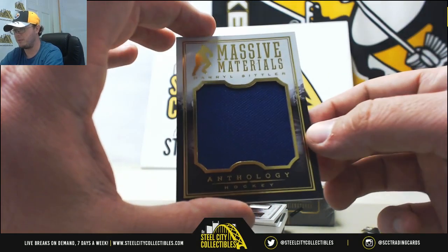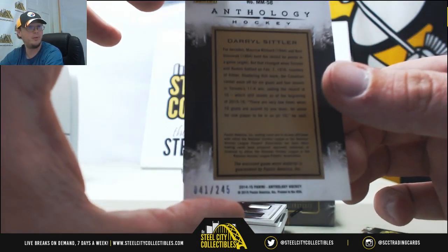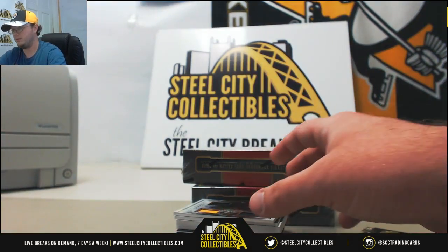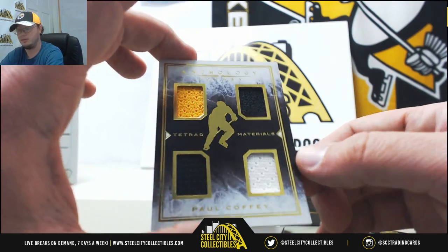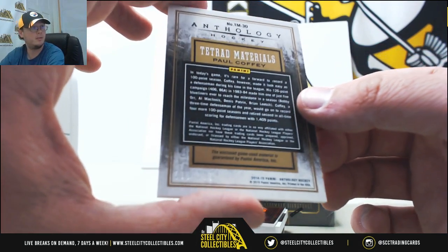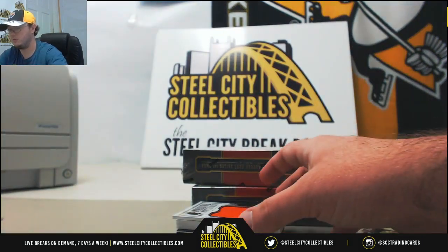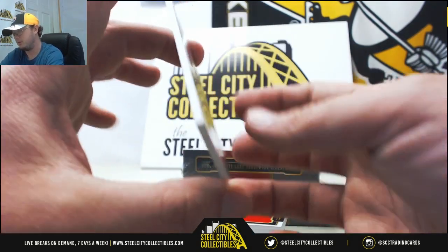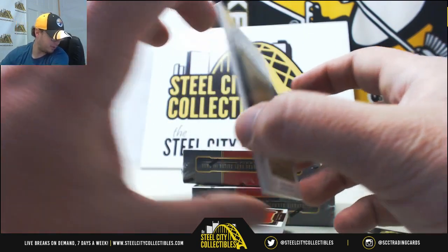Going to get massive materials, Daryl Sittler. That one is going to be number 41 of 245 — number one going to Chris H. Tetrad materials, four pieces here, Paul Coffey. That one's going to be number 208 of 299 — number eight goes to Ben Z. Massive materials, Bill Barber. That one's going to be 75 of 85 — number five going to Brian B.